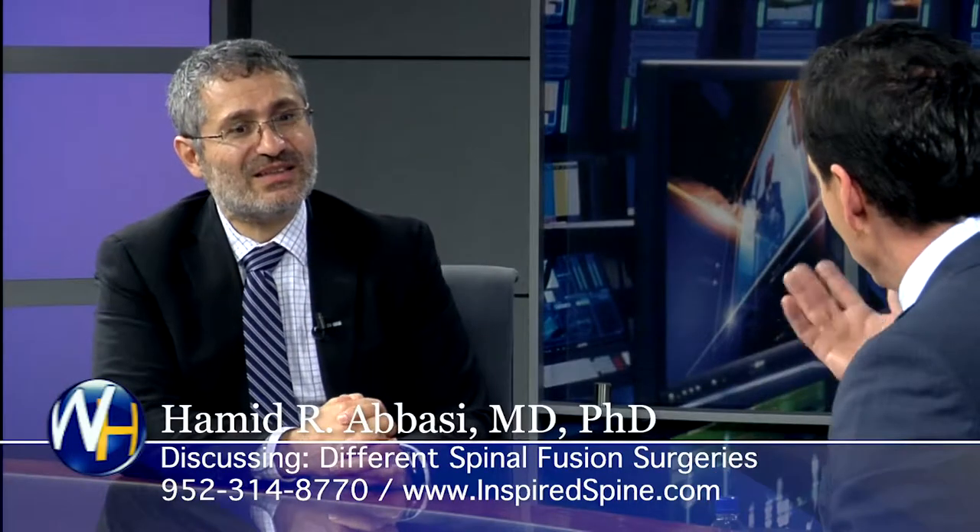People that need fusions have done a lot of research. So what are the different names and different fusion surgeries that are out there, and what do you recommend?